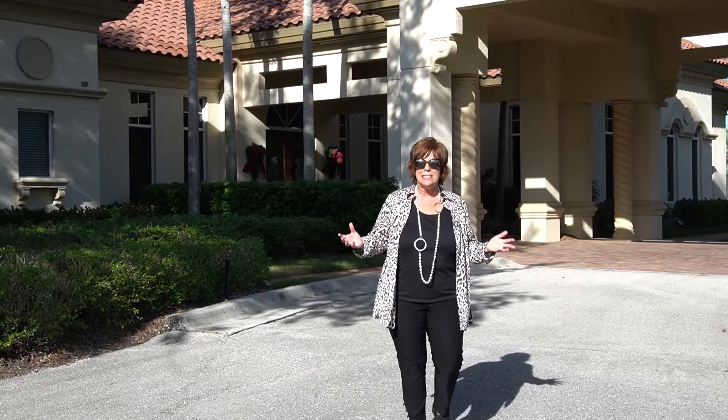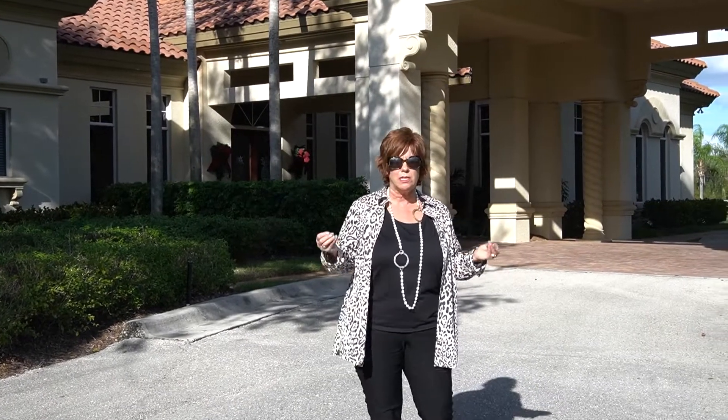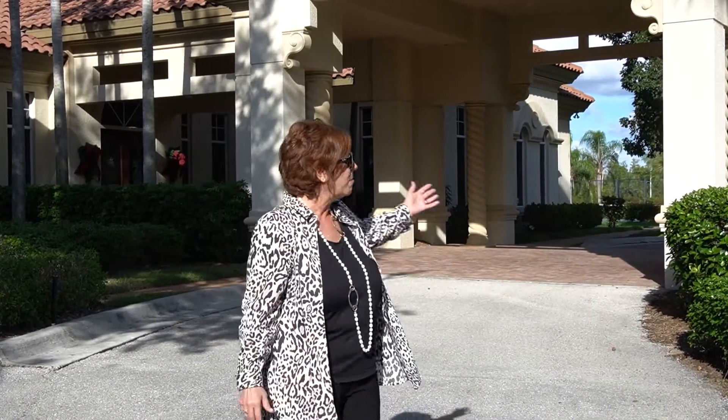If you're looking for an amazingly private community close to this beautiful Crescent Beach — one of very few in the world — with amenities galore: boat, gym, social room, and more, look no further than Key Marco here on Marco Island.